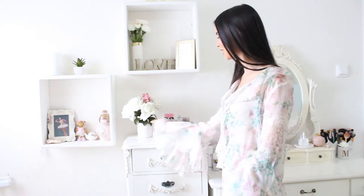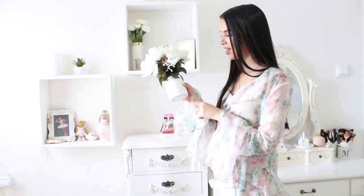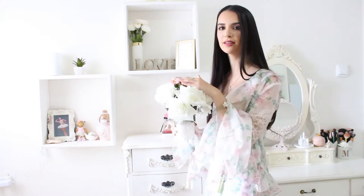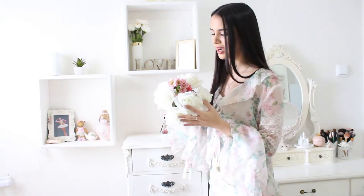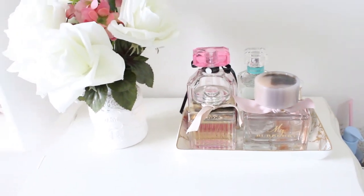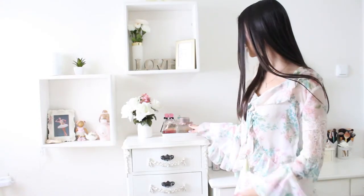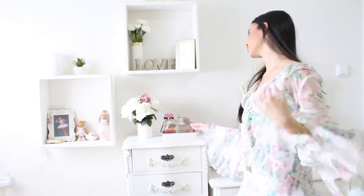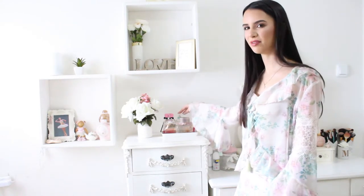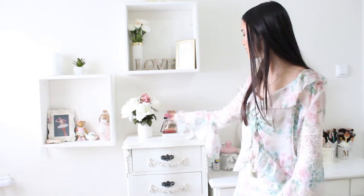In my makeup cabinet I have a really nice vase — it's actually a diffuser that I bought but it ran out, so I made it a vase and put some fake flowers in it, also in white and pink. Next to it I have a marble plate with all of my perfumes. The one I'm currently using is the Tiffany & Co perfume, it's probably my favorite. I also have the Burberry Blush and the Bombshell by Victoria's Secret.